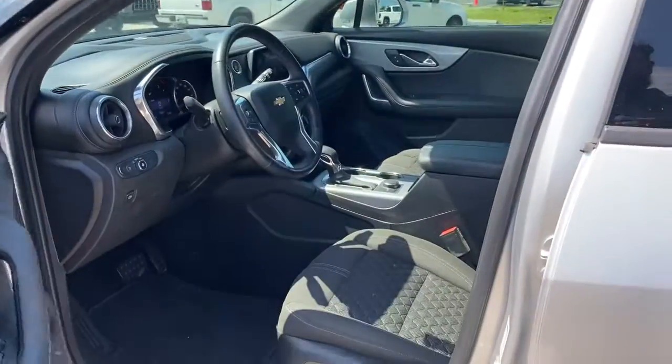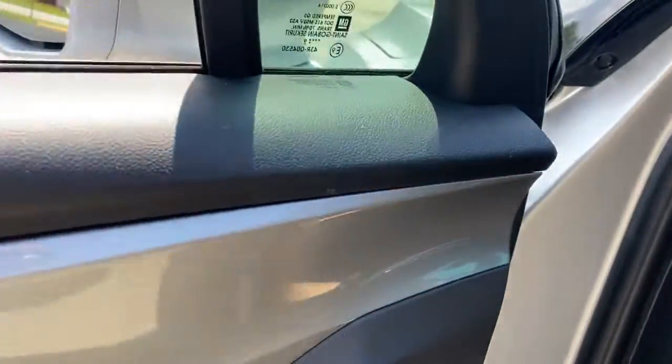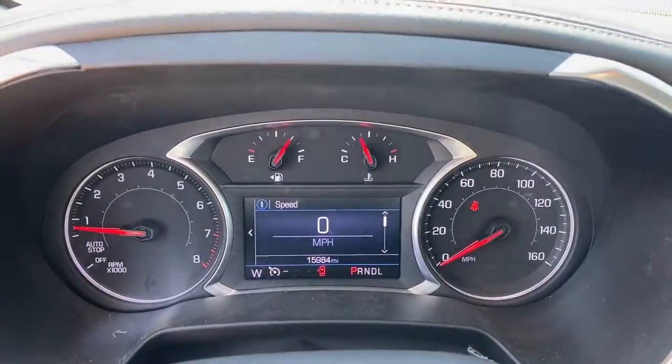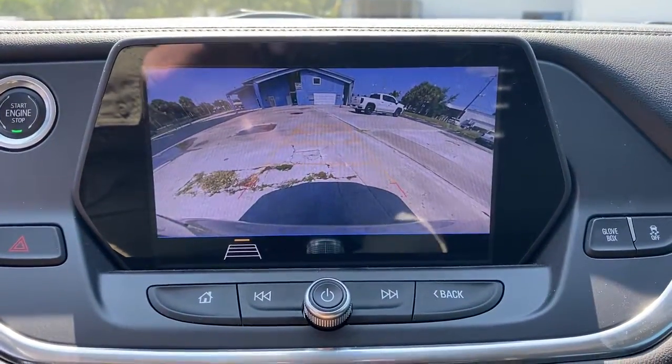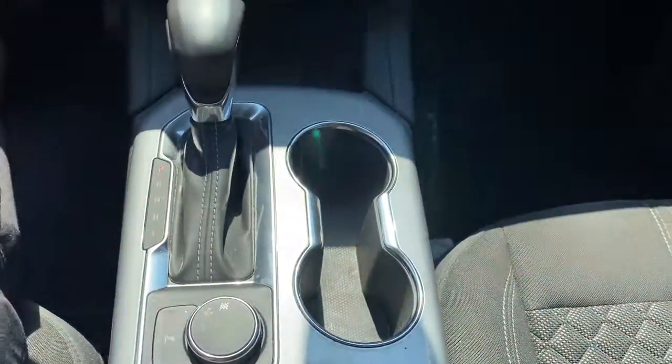These are just some of the great options this vehicle comes with: heated driver's seat, keyless entry, electronic stability control, aluminum wheels, dual zone AC, power driver's seat, auto dimming rear view mirror, intermittent wipers, tire pressure monitoring system, and trip computer.